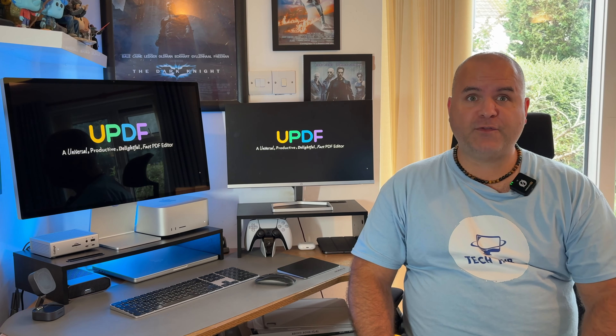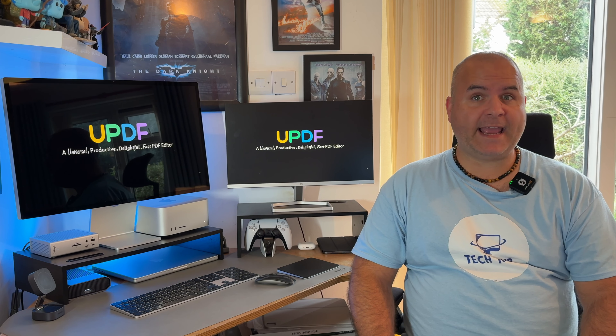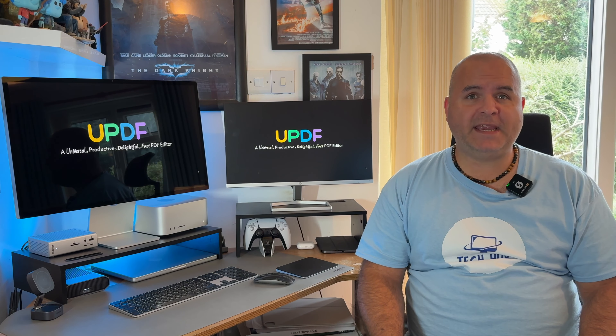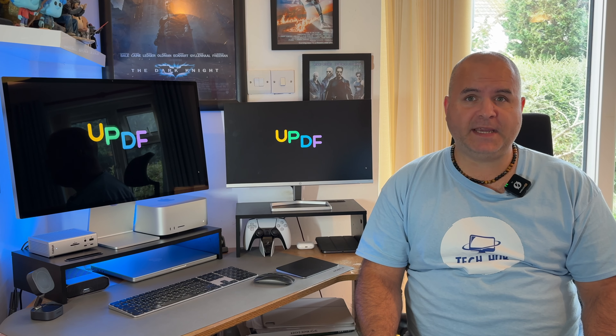Are you looking for a powerful and cost-effective alternative to Adobe Acrobat? Meet UPDF, the ultimate PDF editing tool that's designed to meet all your PDF needs without breaking the bank. Here are eight reasons why UPDF is a good PDF editor and a good Adobe Acrobat alternative. Reason number one: UPDF is a professional grade PDF editor. Whether you're adding text, annotating documents or merging PDFs, UPDF offers all the tools you need for clean and precise document management.